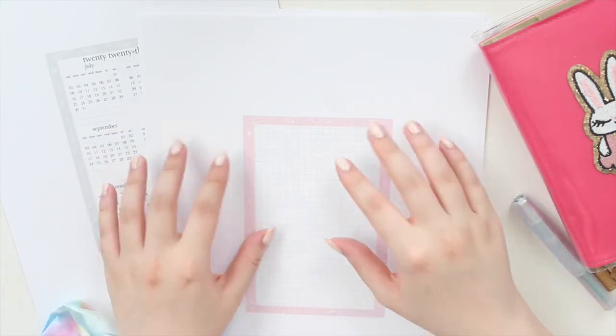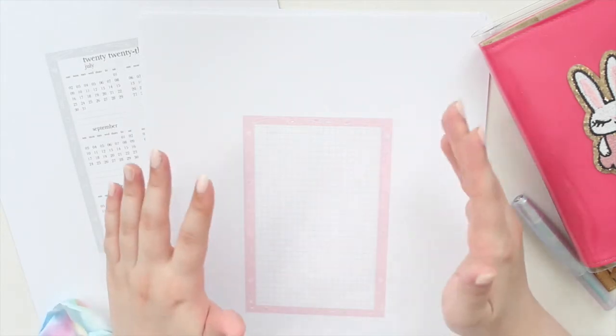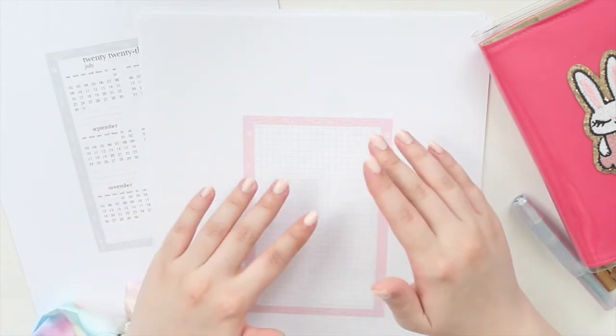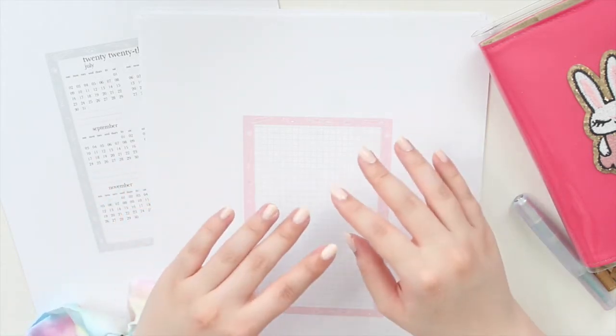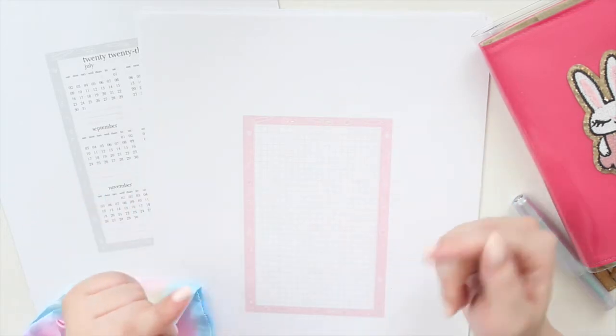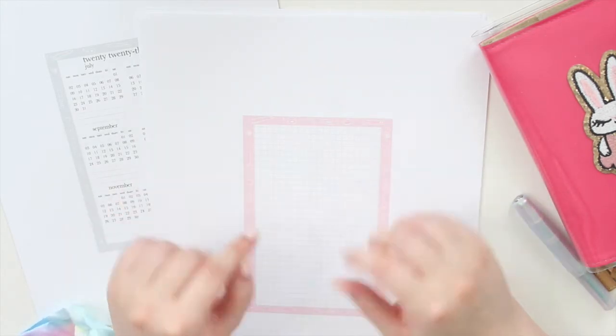If you guys are interested in these printables, they are available in my main shop. You'll find all of the 2023 calendars, trackers, and notes pages there. Don't forget to use the code SAVE10 to save 10% off. On my Etsy shop I do have the 2022 version still up.